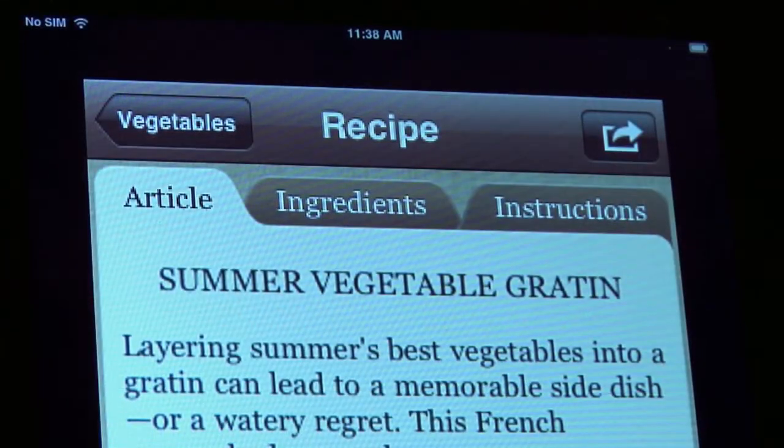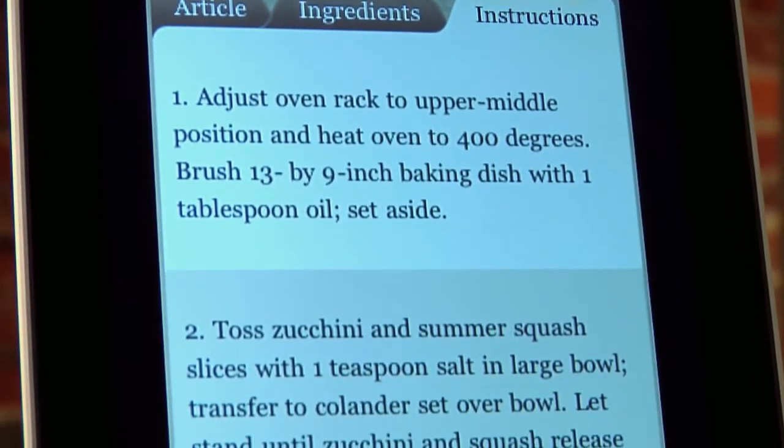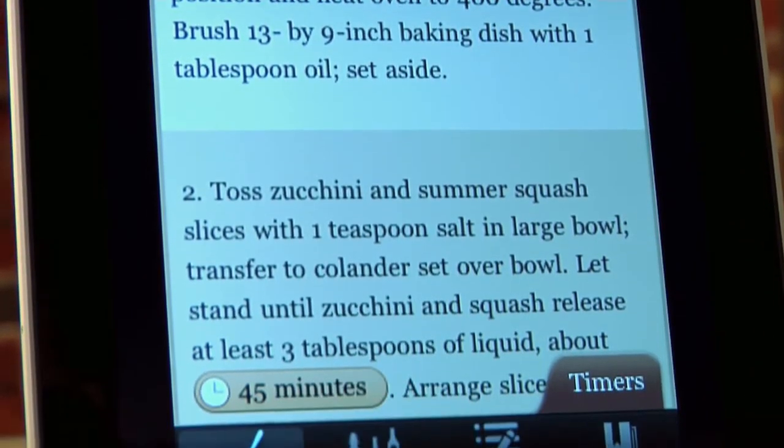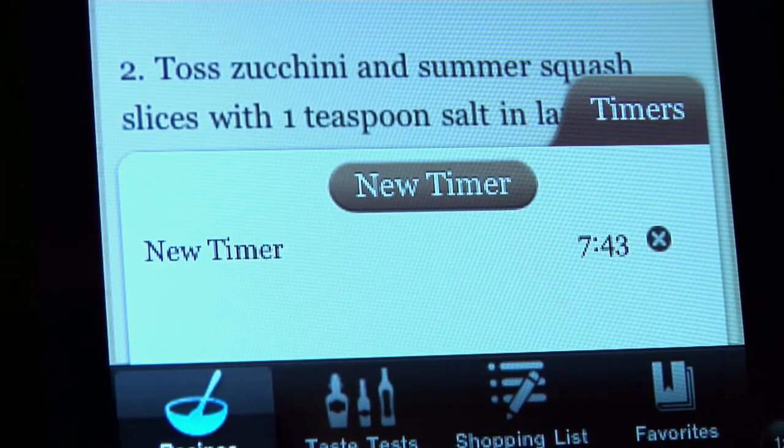You can read all about how they came up with each recipe on the article page, check out what you'll need from the grocery store in the ingredients tab, and look up the step-by-step how-to in the instructions section. And if timing isn't your thing, this app takes care of that too — each step has a timer you can set at your convenience, so you'll never forget to take your masterpiece out of the oven.